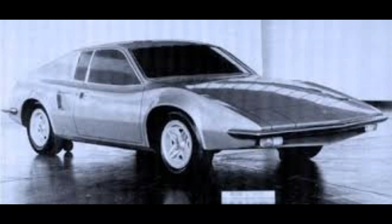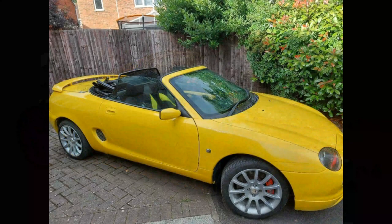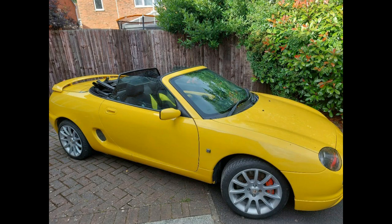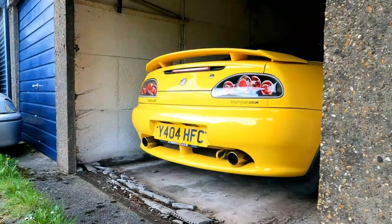Now for people who think the car has failed, guess again — 15 years later, the MGF. The brief was exactly the same as ADO 21: independent all-round hydro gas suspension, mid-mounted all-alloy aluminium engine, and everything ADO 21 should have been.